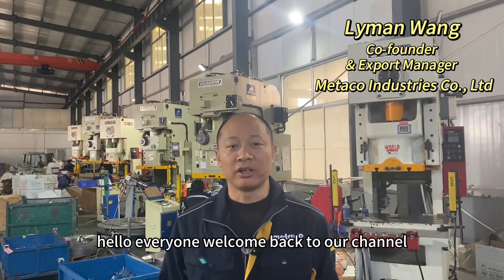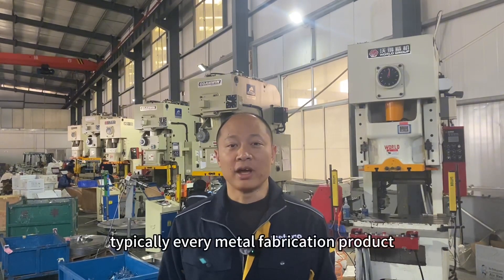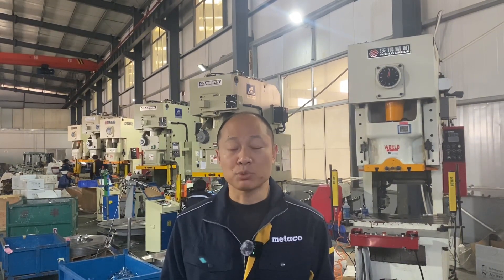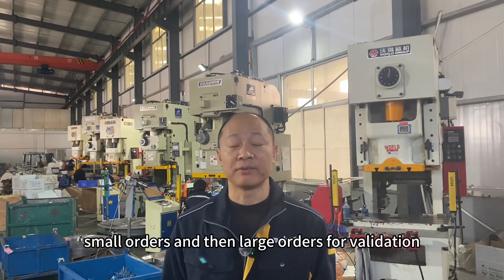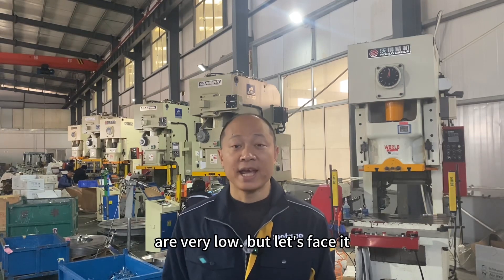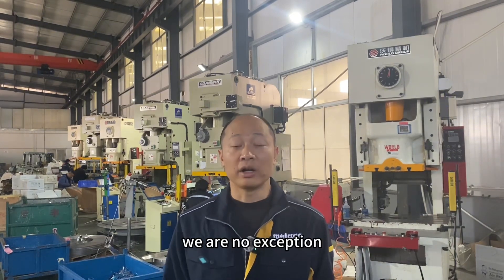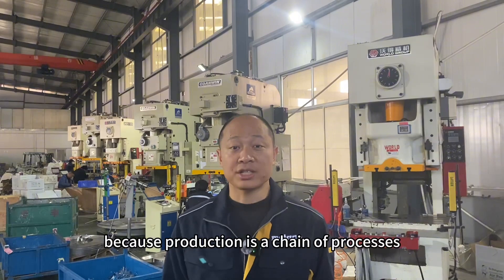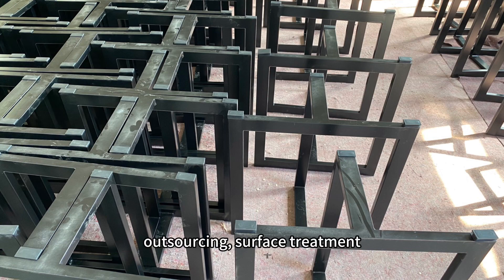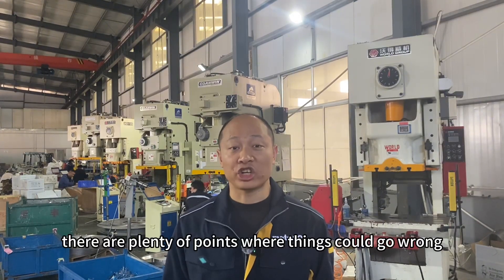Welcome back to our channel. Today let's talk about our warranty policy. Typically, every metal fabrication product with us goes through small orders and then large orders for validation. The chances of quality issues arising later on are very low, but in any production process, perfect quality every time is just not realistic. We are no exception, because production is a chain of processes — from raw materials to processing, outsourcing, surface treatment, packaging, and shipping — there are plenty of points where things could go wrong.